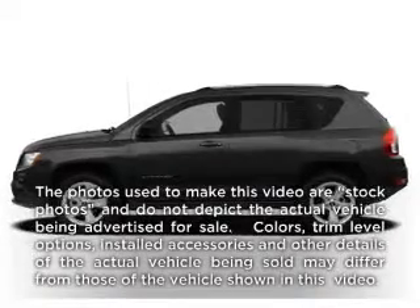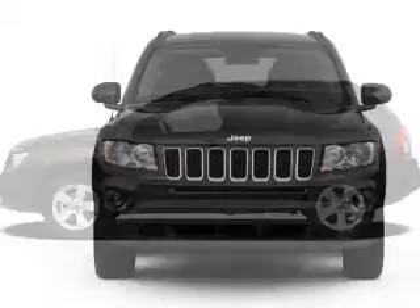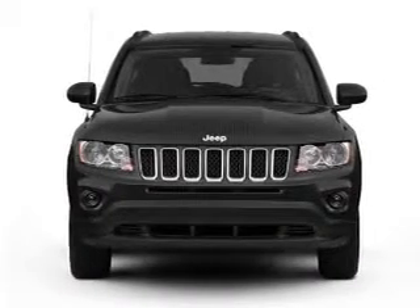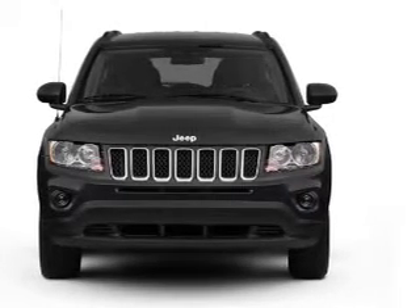Get noticed in this 2012 Jeep Compass — if you're looking for a first-rate auto, this one could be yours today. With an efficient four-cylinder engine connected to a smooth-shifting automatic transmission, you will appreciate the safety feature of anti-lock brakes.